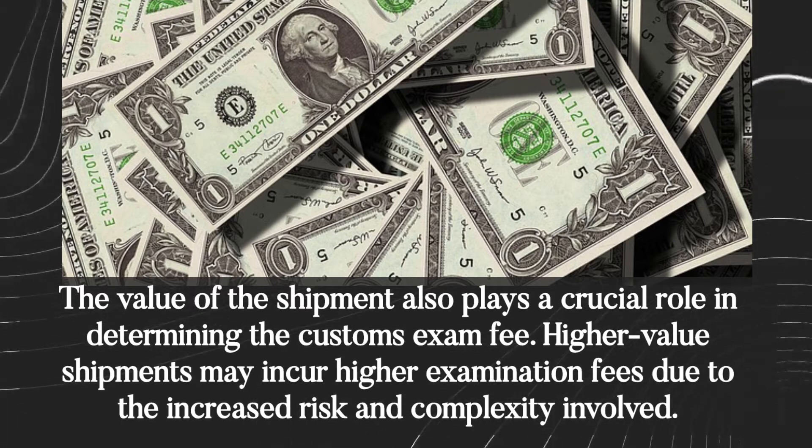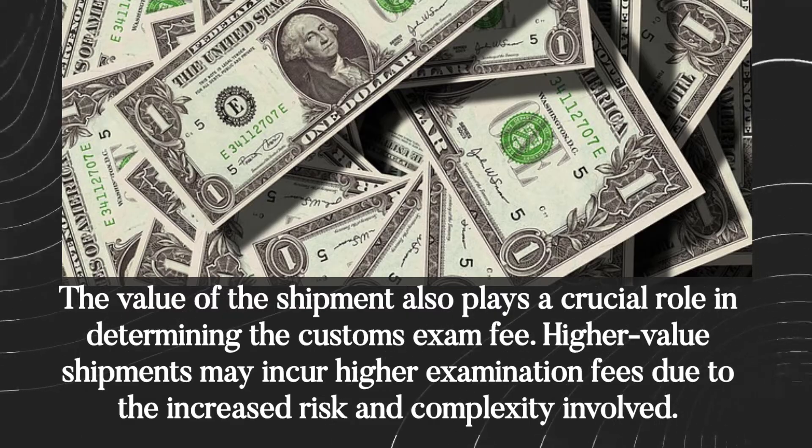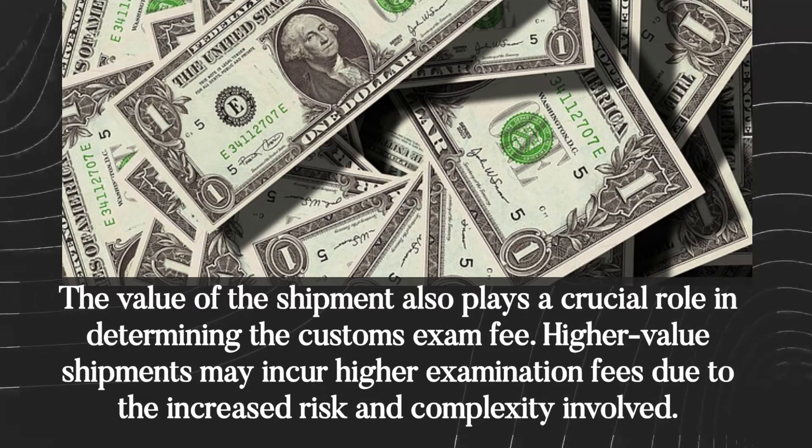The value of the shipment also plays a crucial role in determining the customs exam fee. Higher-value shipments may incur higher examination fees due to the increased risk and complexity involved.